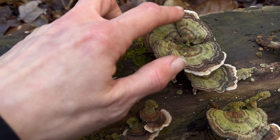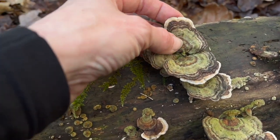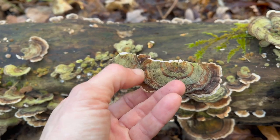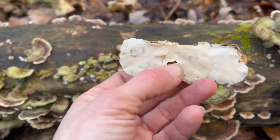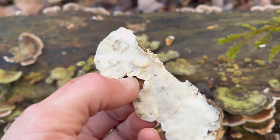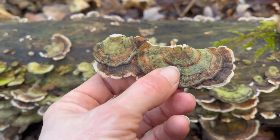Turkey tail is quite easily identified by these beautiful concentric coloured bands on the upper surface, which can range in colour from browns to beiges and even vivid blues. You could get these confused with false turkey tail, but false turkey tail is actually a crust fungus. An easy way to distinguish the two is to flip them over — on the true turkey tail you'll see pores underneath, very small but visible. False turkey tail has an entirely smooth underneath because it's a crust fungus rather than a polypore.